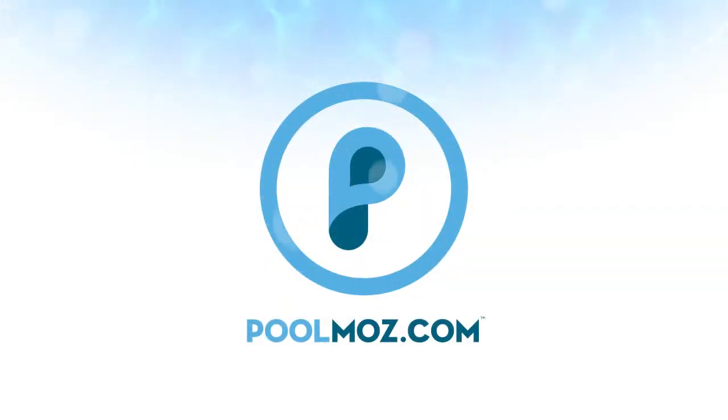Visit PoolMoz.com for the top 5 products for a low chemical and energy efficient pool.